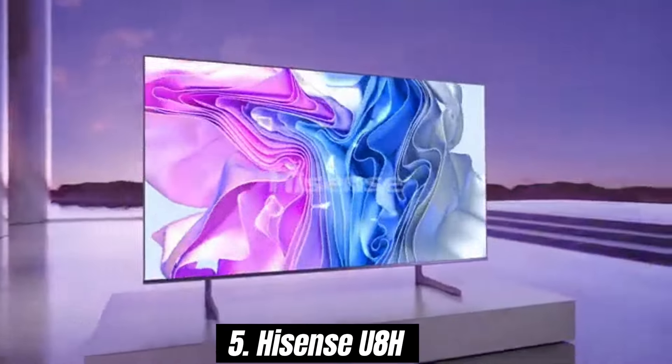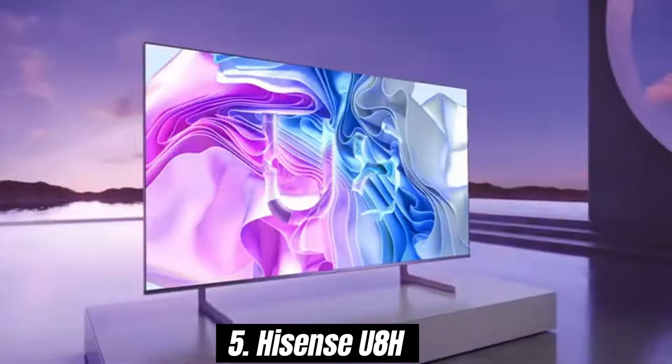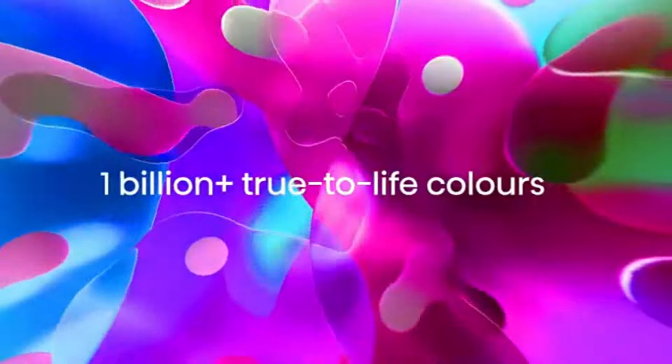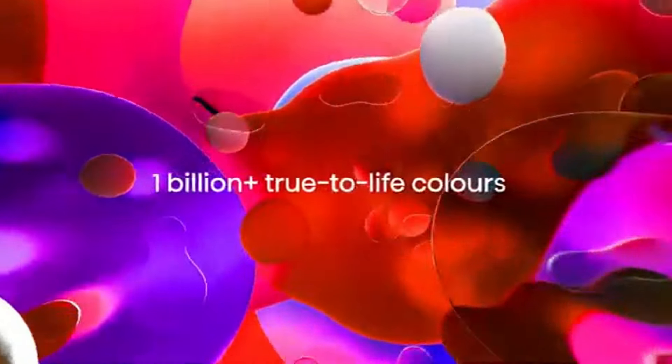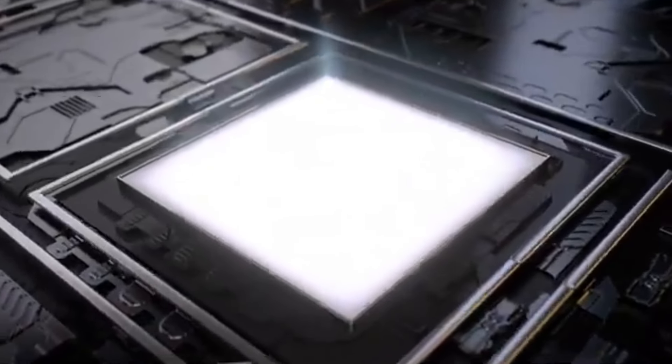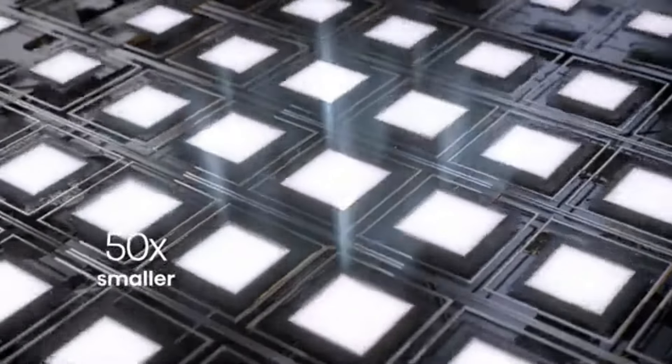Number 5: The Hisense U8H has quickly established itself as a standout contender in the competitive TV market, and for good reason. After extensive testing and comparing it with other models in its price range, it's clear that the U8H offers impressive performance that exceeds expectations.